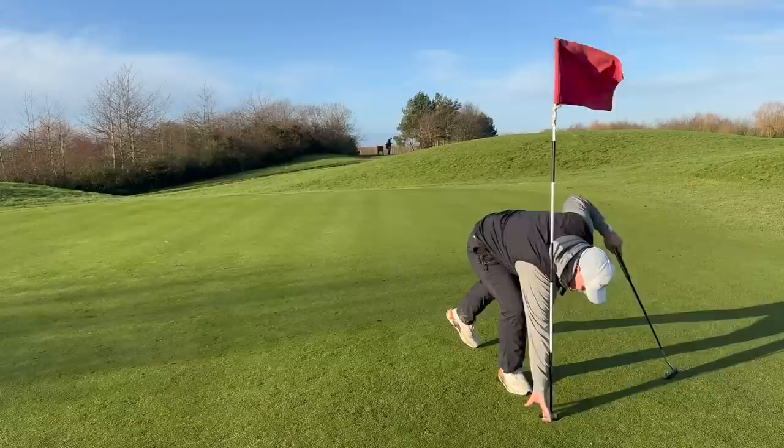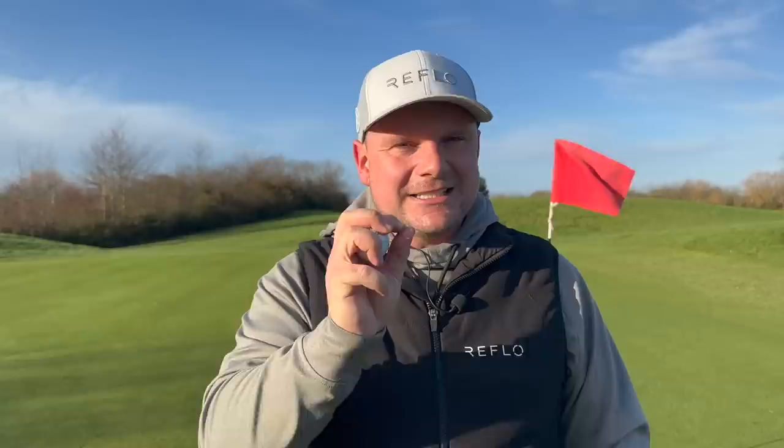I'm going to play one more hole — a par 3 — and send a few shots into here to see how close we can get. I did have a hole-in-one kind of with a Cobra in this year, the Forge Tech. This is a slightly different animal. Let's see how close we can get.